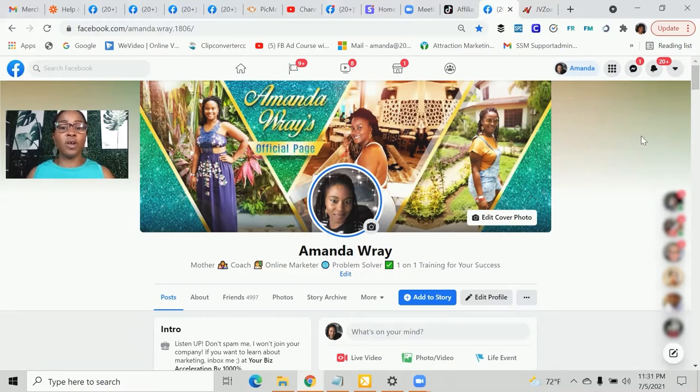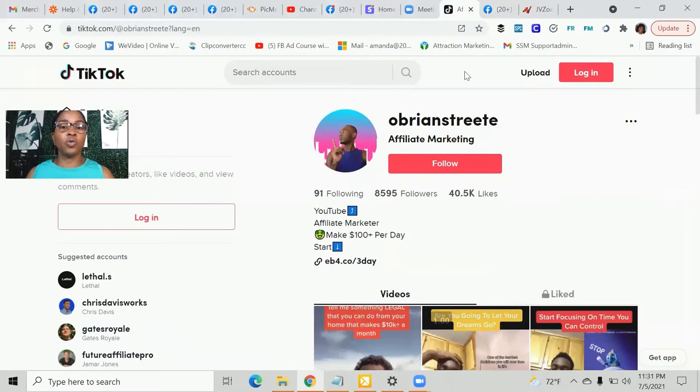This is a free method, mainly because Facebook is free using your personal profile. You can have up to 5,000 friends and you can do that really quickly if you are consistent with utilizing the space. Now if you don't really like Facebook, you can also use TikTok.